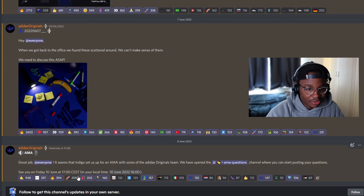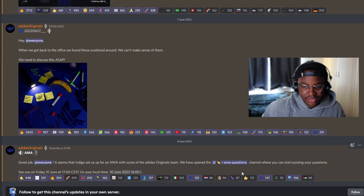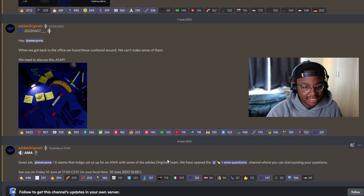Adidas dropped more news — this was three days of straight announcements. They said: 'Great job everyone, it seems Indigo set us up for an AMA with some of the Adidas Originals team. We have opened the AMA questions channel where you can start posting your questions — see you on Friday 10th of June.' That's the 10th of June at 4 o'clock. We did decode it but there were a lot of other things in there we weren't sure about. It was very engaging — they got the community involved and I was gassed.